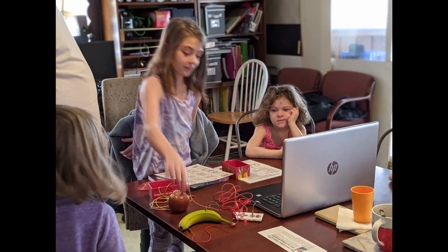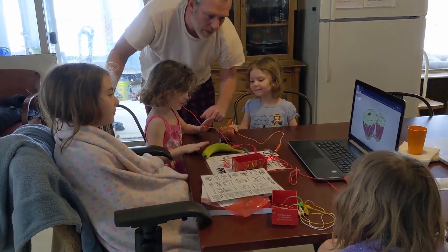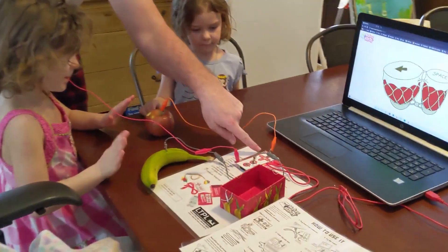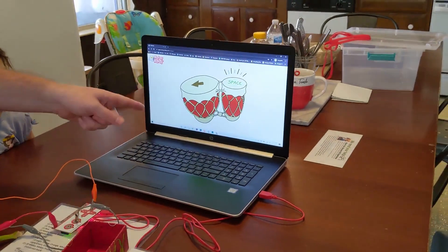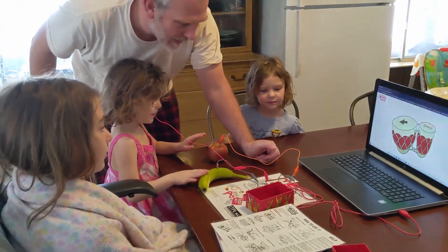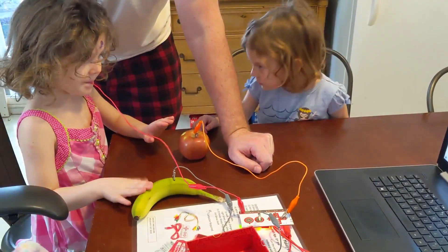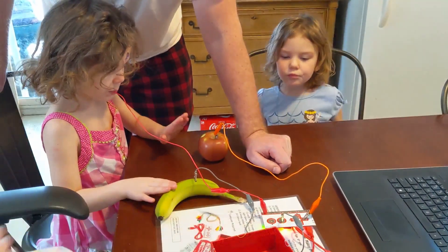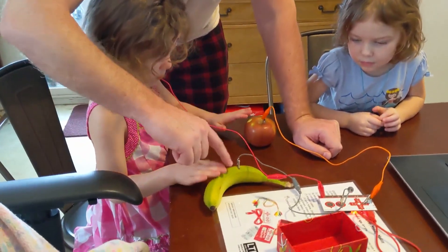Something else we discovered is that our local library has STEM kits available to take home — little self-contained experiential kits. Last week we borrowed a Makey Makey kit. For those who don't know, Makey Makey is a company that puts together sets to allow kids to learn the basics of electronics, coding, and circuitry. It's very much STEAM-oriented. They are available for sale on their website, but we have a couple available through our library to borrow for about a week at a time.